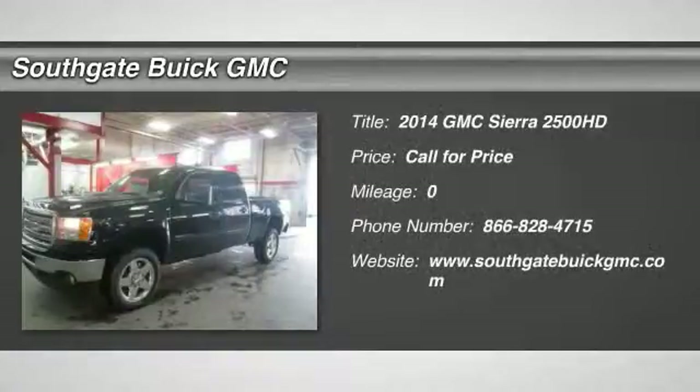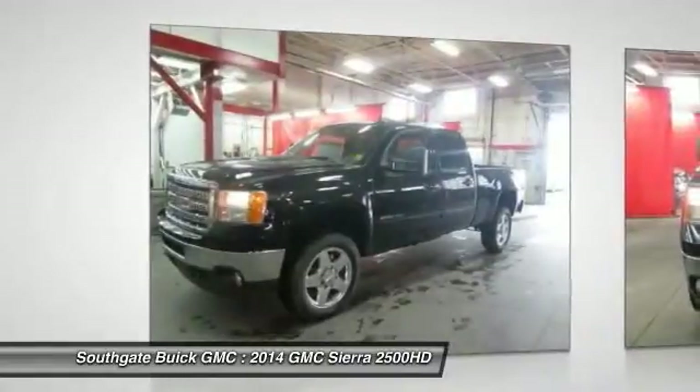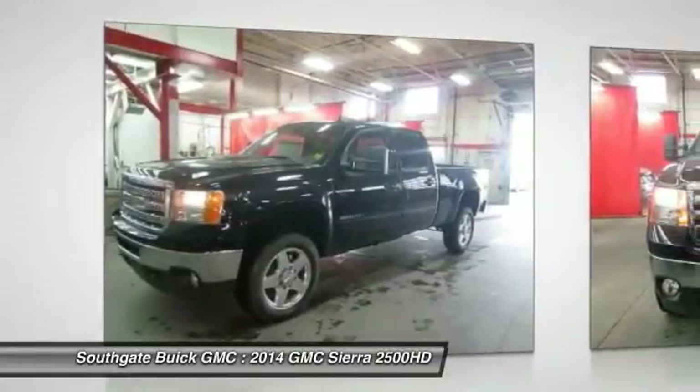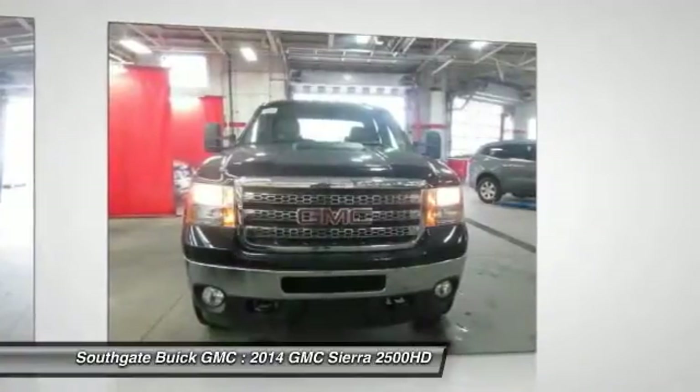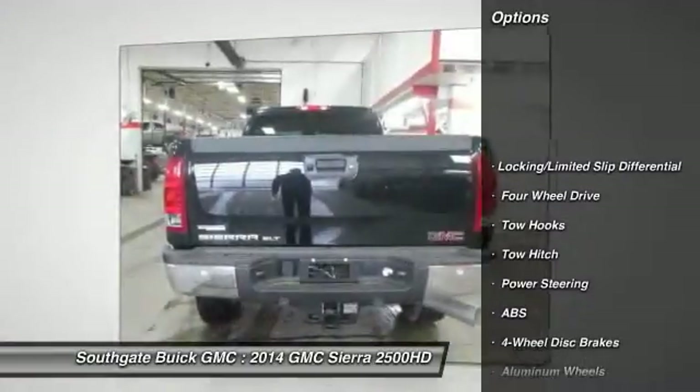The 2014 GMC Sierra 2500 HD. The GMC Sierra 2500 HD has all your workhorse basics covered. Here are some of this vehicle's great options.